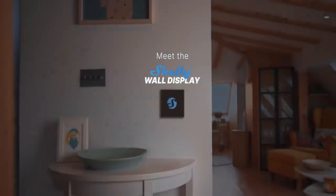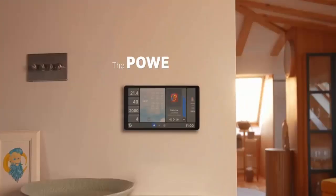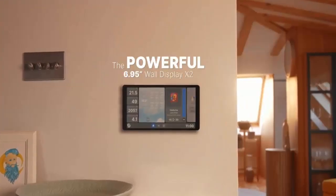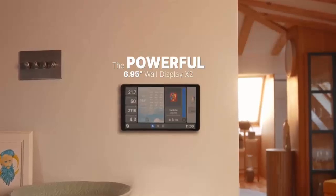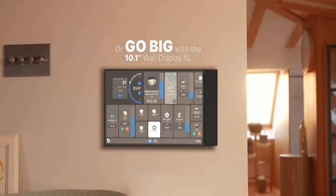What if controlling your smart home was as intuitive as touching a single screen? Forget juggling apps and scattered devices, because Shelly just launched something that could redefine how we interact with connected spaces.